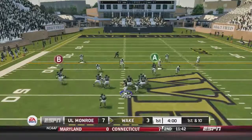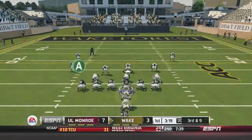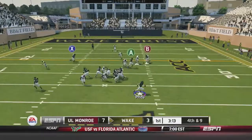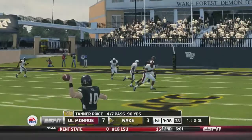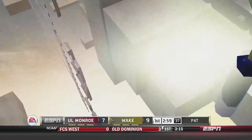Tanner Price is going to scramble and find Michael Campanero for a 14-yard play and another first down. Price drops back, does a scramble, fires, and he's got his main man Brandon Terry — the wide receiver from New Jersey — for a 30-yard reception. They're going to give it to Josh Harris, and he will score the very first touchdown for Wake Forest. They reclaim the lead — it is now 10-7 Wake Forest.